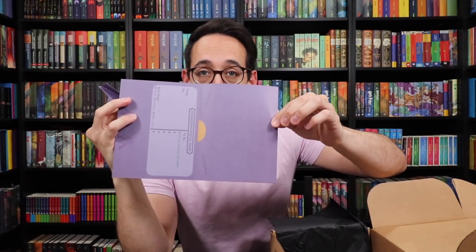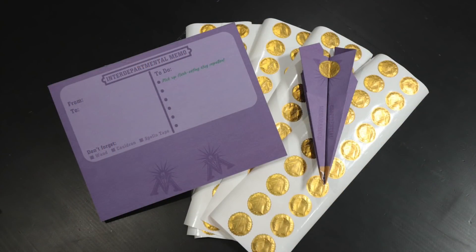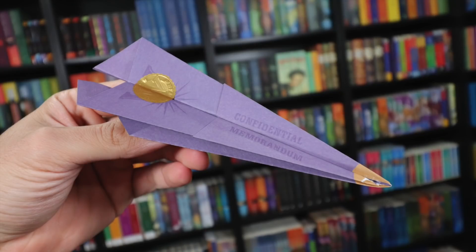I don't know how to fold a paper airplane, but we're going to figure this out. The sheet has folding instructions on the back and you fold it into an interdepartmental memo airplane. The ministry gold sticker acts as a weight which helps the plane fly, so I think you put the sticker on first and then do the folding. If this is any clue about what we're going to be receiving from the Accio Box in the future — holy moly cannoli — this is incredibly genius. Whoever came up with this at the Accio Box: genius.